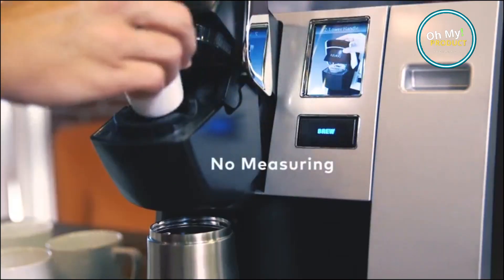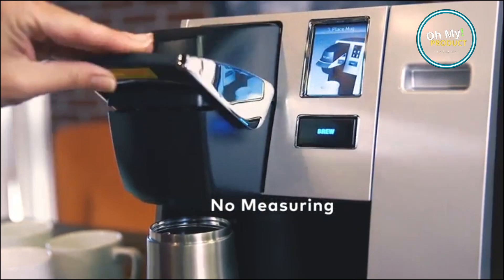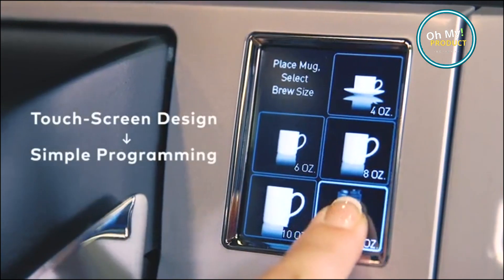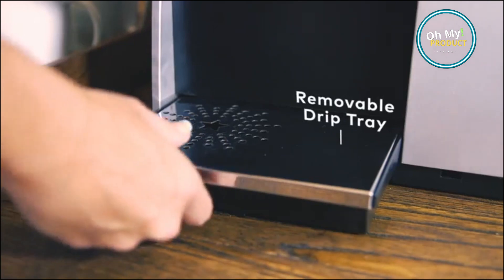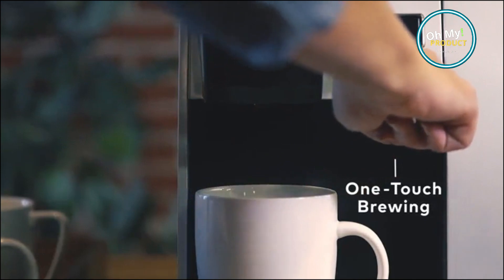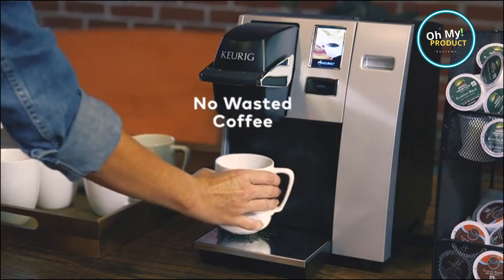This innovative machine is the answer to your caffeine needs. No more waiting in long lines at the coffee shop or settling for subpar instant coffee. With an easy to use interface, the Keurig Office Pro offers a variety of brew sizes, allowing you to customize your coffee strength. Whether you prefer a light morning blend,